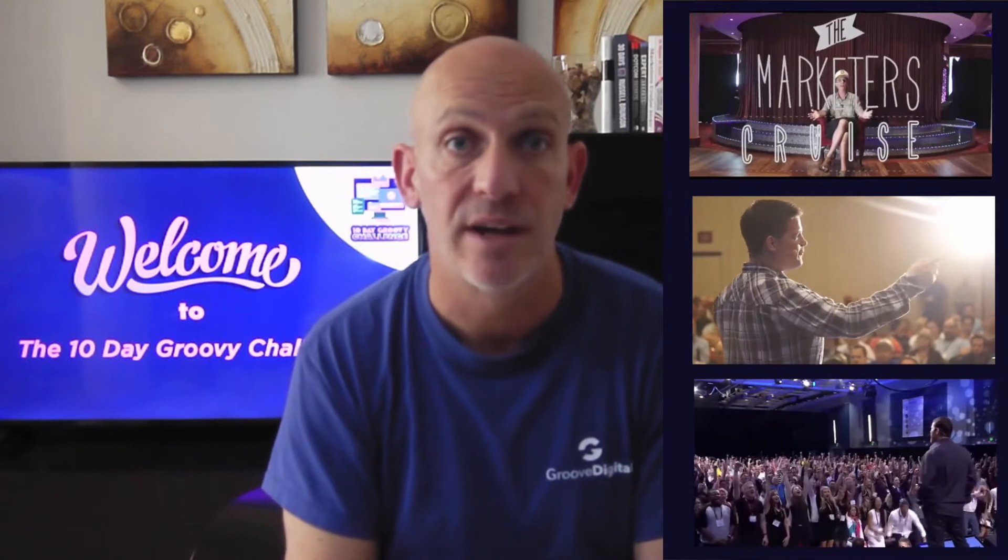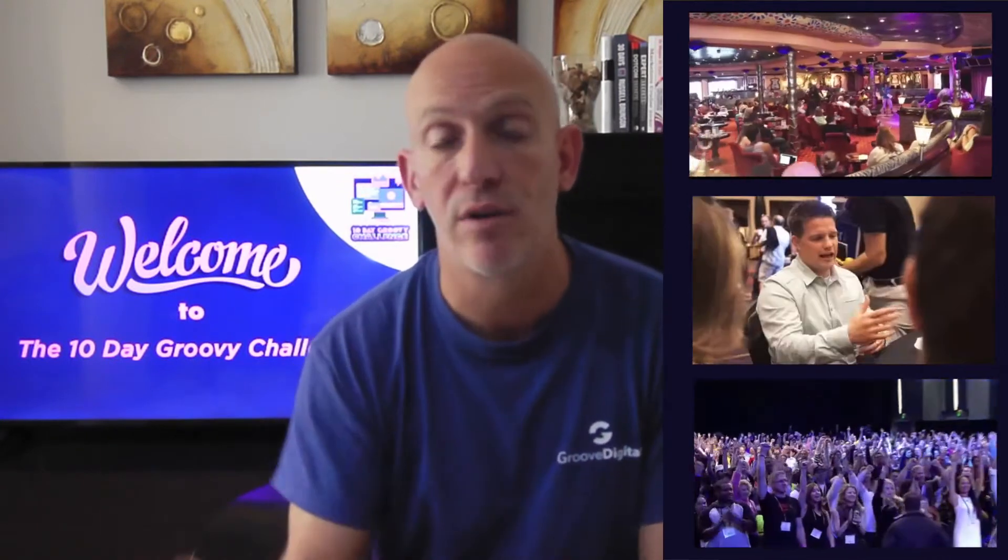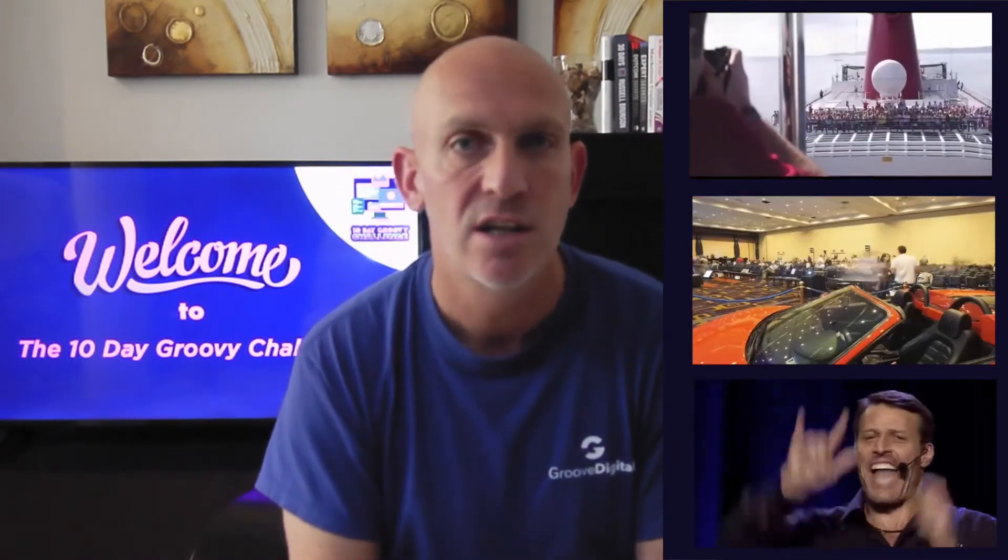I invest in sharpening my skills, going to live events, meeting up with other marketers and finding out what is happening right now in the world of online marketing. I go to the marketers cruise every year, funnel hacking live every year, Tony Robbins as much as I can, and online training with Dean Graziosi and Tony Robbins and many others.